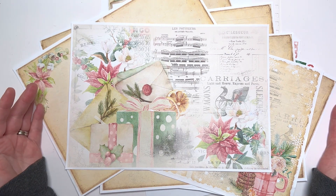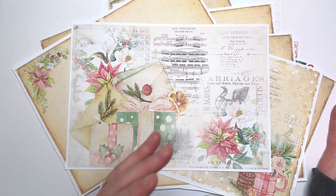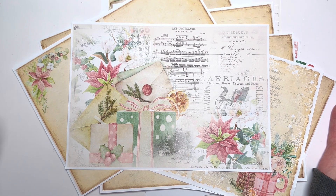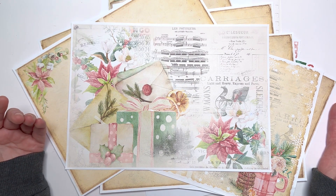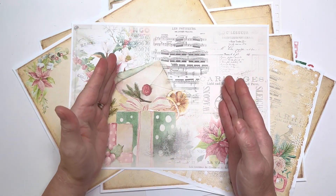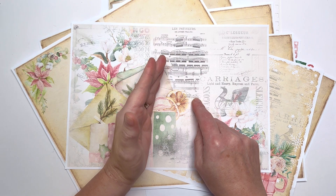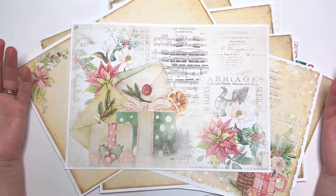Journaling Joy is going to be a specific journal for every month, tailored to that month, to encourage you to journal every month. You're going to get a collection of 12 journals — I'm going to trial it for a year and see how it goes. They're also going to be created a month in advance, so this is available now in November but it is December's Journaling Joy.